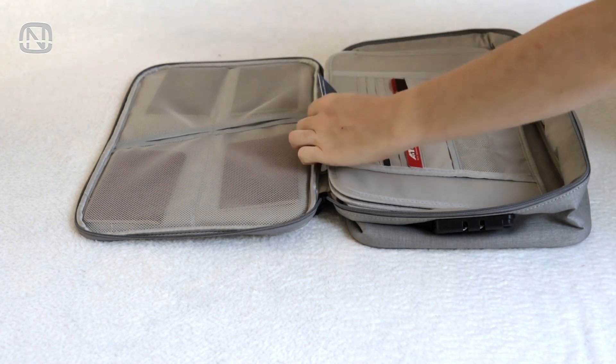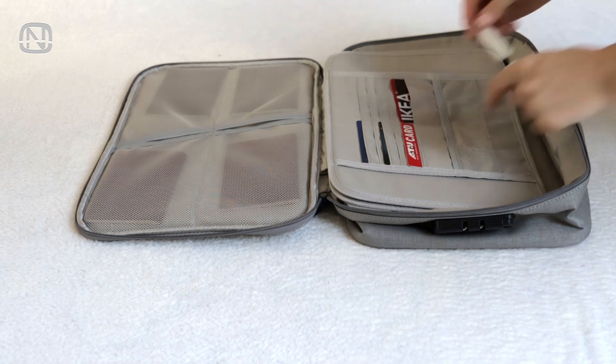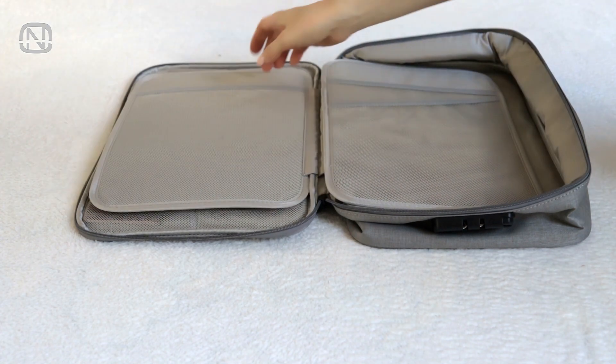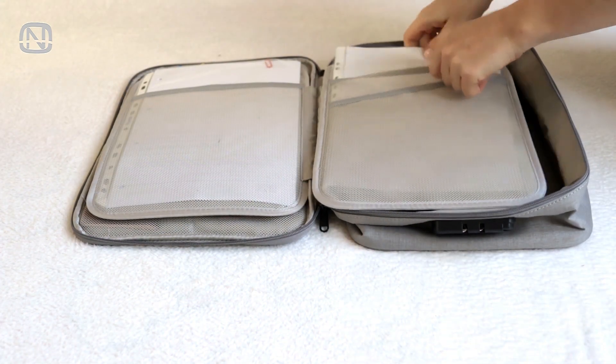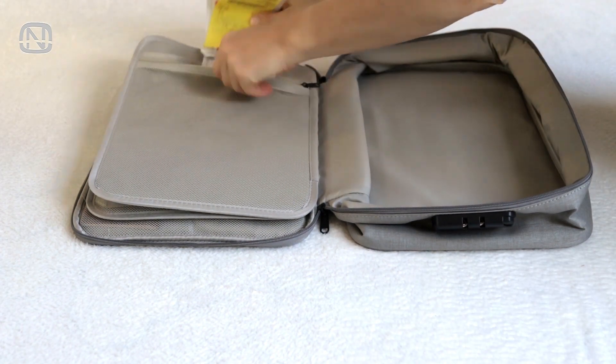Mesh slots can hold useful flash drives with important information. The next section is good for copies of all the important documents that I previously mentioned. In this compartment you can organize real estate documents for example, and in this one, warranties and receipts.